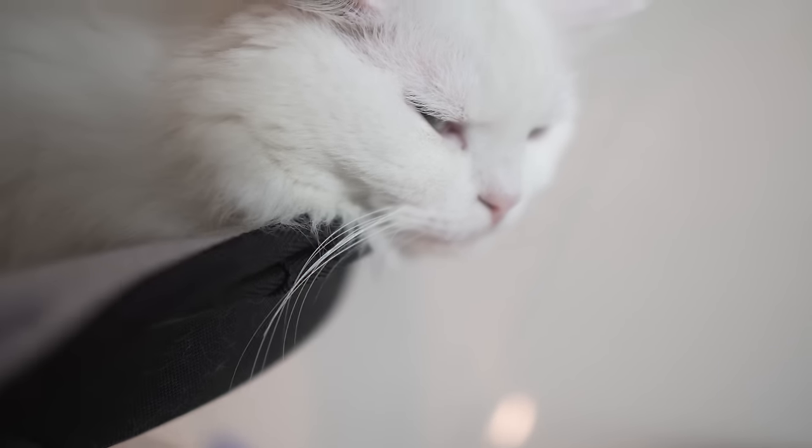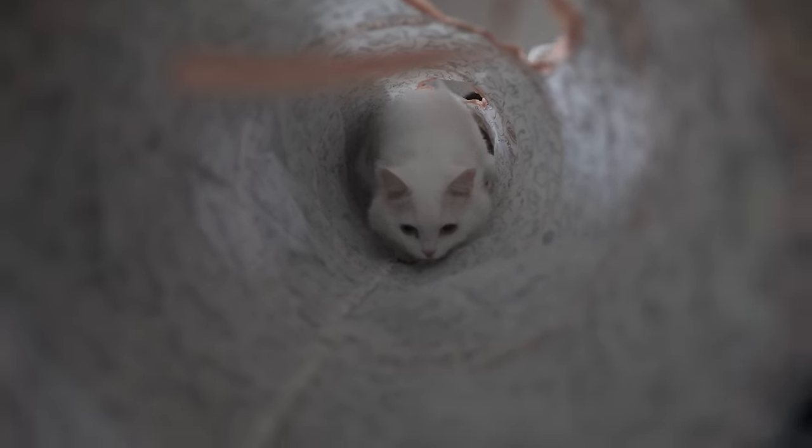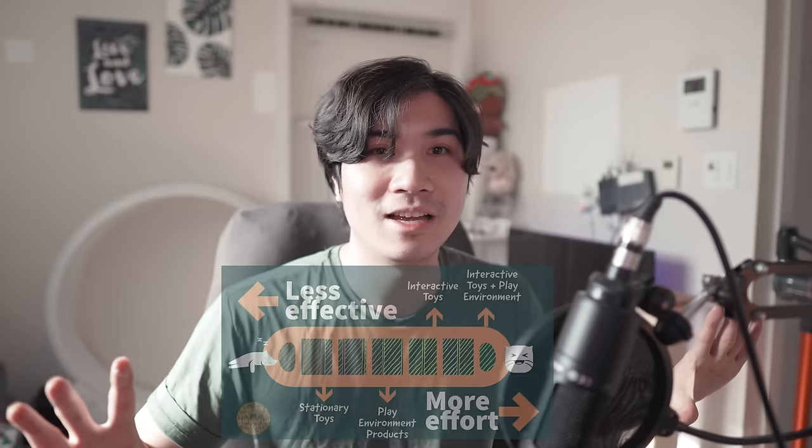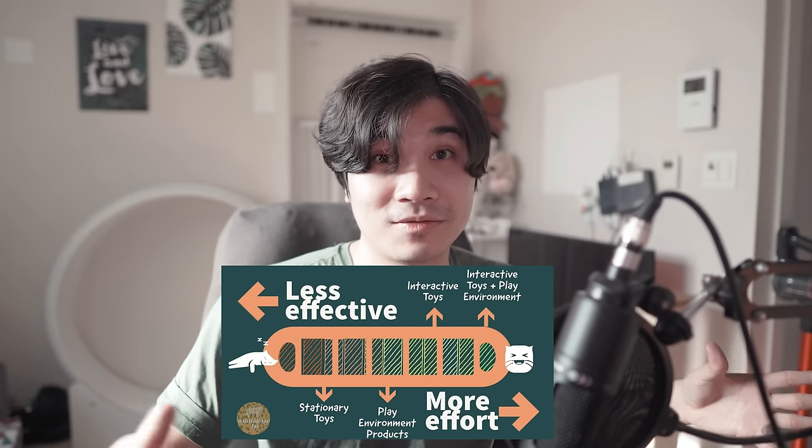The toys and products I'm recommending are split into three categories, each serving a different purpose. They're likely to have different effectiveness depending on your cat's age and personality. The three categories are: one, stationary toys; two, play environments; and three, interactive toys. Each differs in effectiveness and also in the amount of effort us humans have to put in to get our cats to move and engage. I'm going to put a simple infographic here so you can visually see what toys will be more effective and what will require more effort from us butlers.